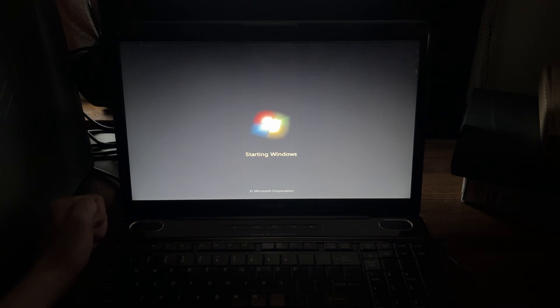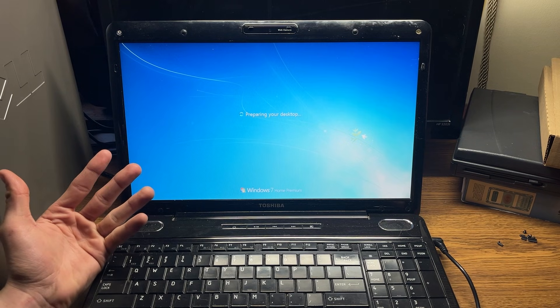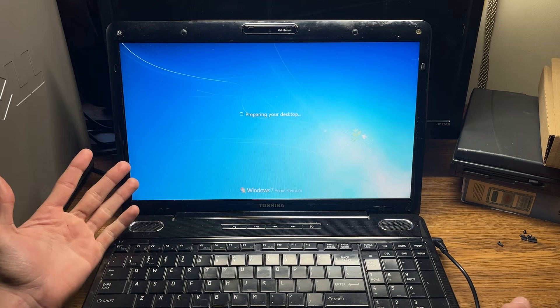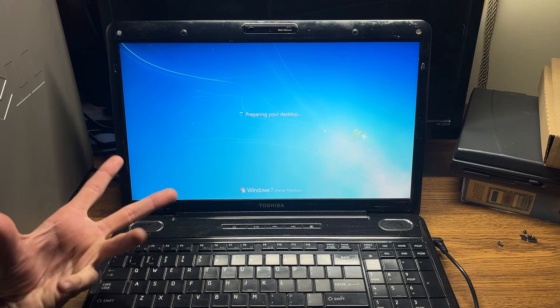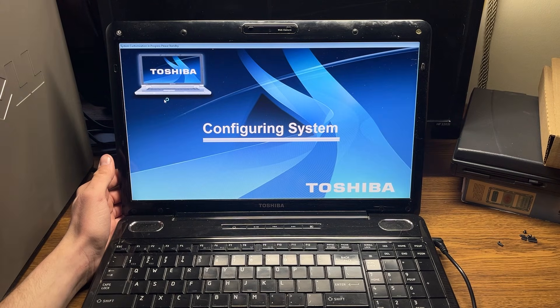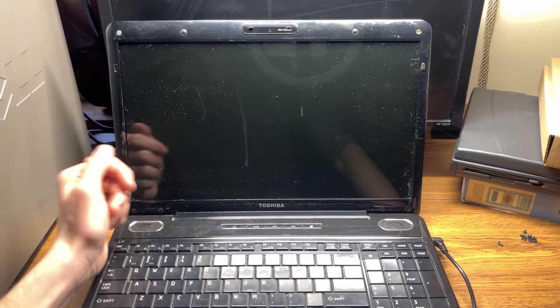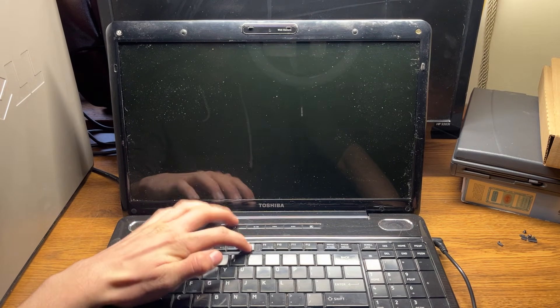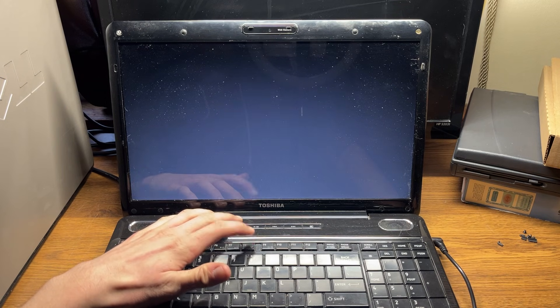Nothing like Windows 7, am I right? It says preparing the desktop — so it looks like a factory reset. Sometimes there are issues with factory resetting and things go wrong, and this could be one of those. It starts to go through configuring the system and then it freezes — that's our issue. We're going to turn it off and immediately press F8 to try booting into safe mode and see if we can fix this.